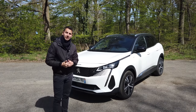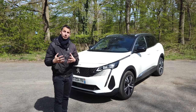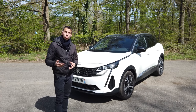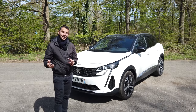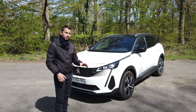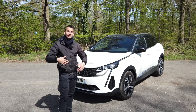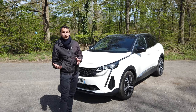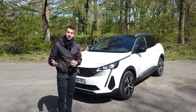We have two rechargeable hybrid versions: the 300 H4 — H4 meaning hybrid with four-wheel drive, with a motor at the rear and one at the front, similar to what we find on the 508 PSE and the DS9. The 300 H4 on the 3008 was exceptional — a rechargeable hybrid with real power, very comfortable daily. If you haven't seen that video, just search 'mécanique sportive 3008' and you'll find it.